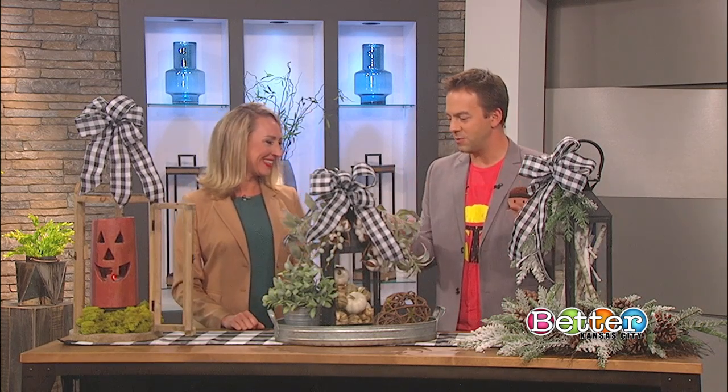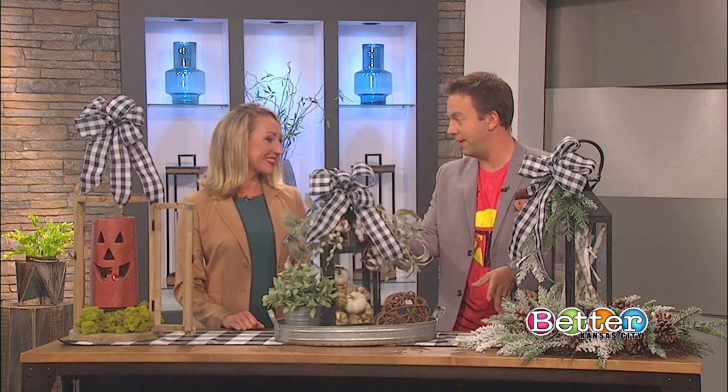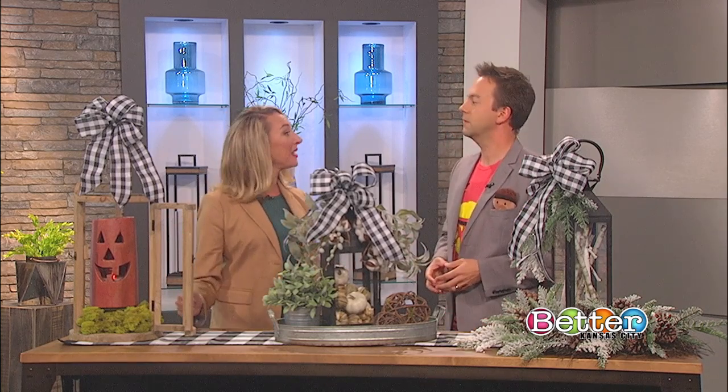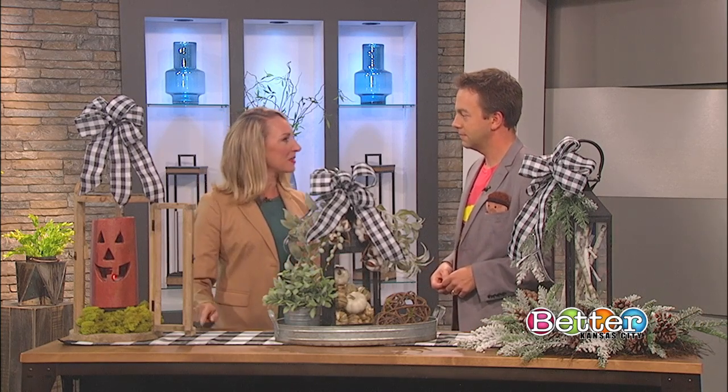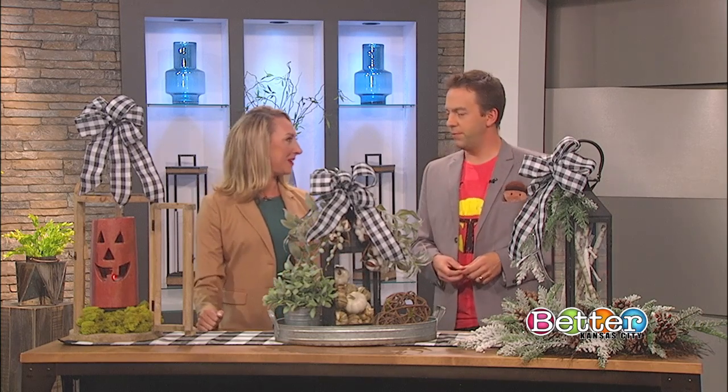She is holding a live lantern decorating workshop in October — a make-and-take class where you can learn how to design with lanterns. You can find that on Facebook at the Cara Massey Design Facebook page.